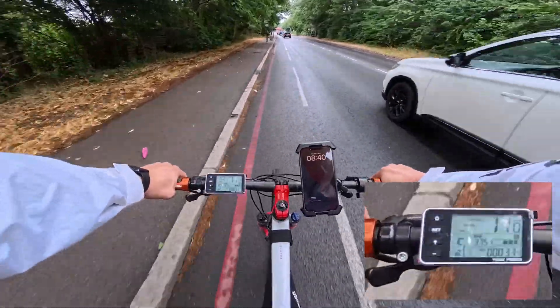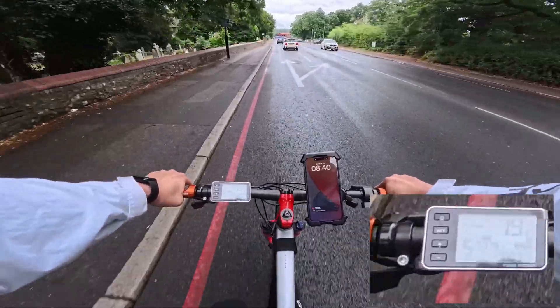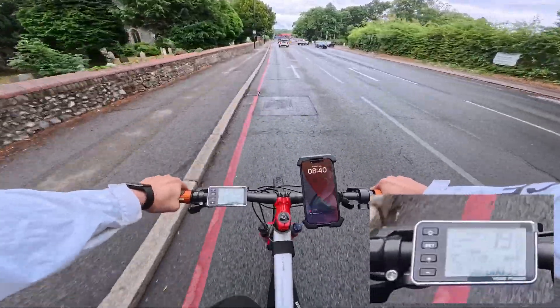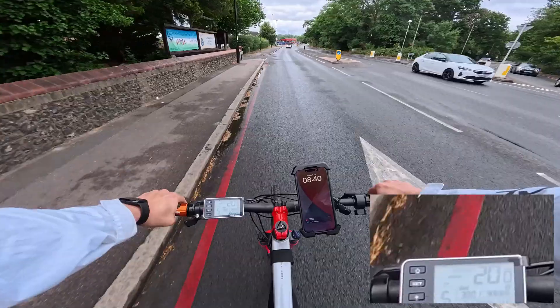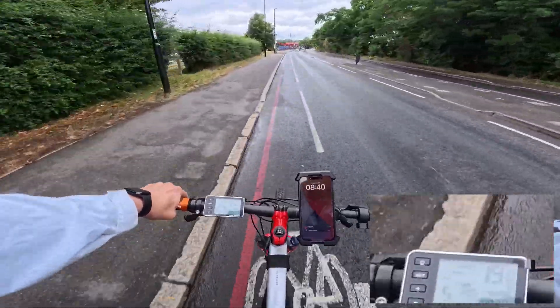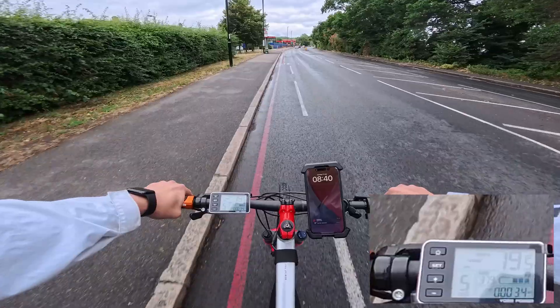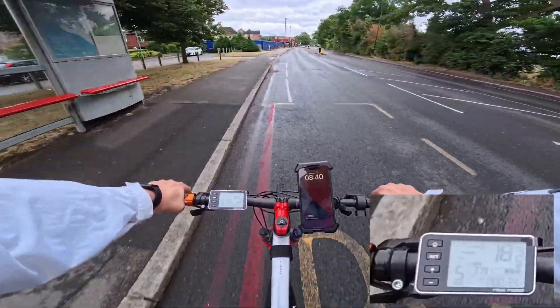Now I'm on muscle power because the motor would have cut out already, and this is kind of maxed out — this will be my FTP. So we're looking at 20 miles an hour, and that's on a heavy mountain bike, purely on leg power. I'm going to slow down a bit because this is supposed to be a battery test, right?